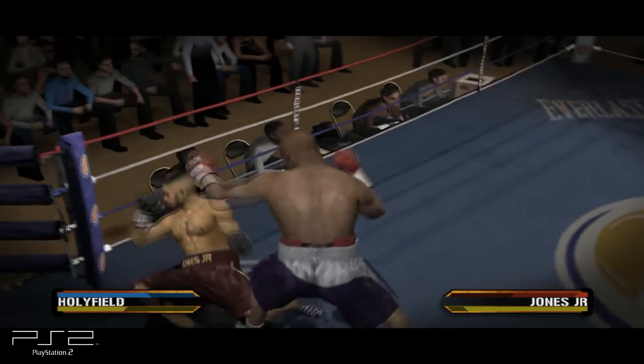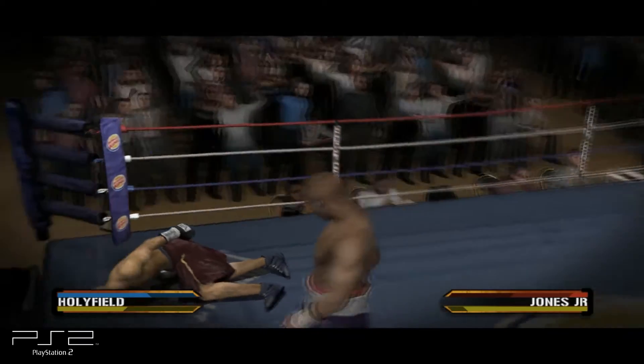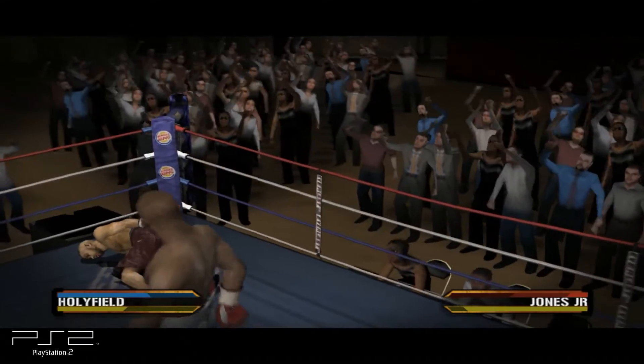Jones was rocked by that punch and it sends him to the canvas. Get up! You can do it! You can get up!